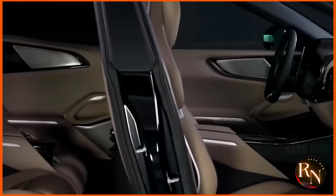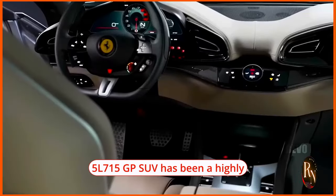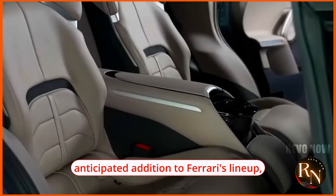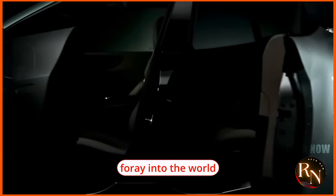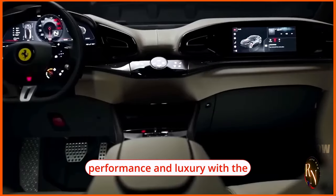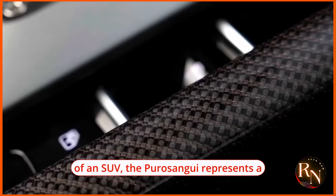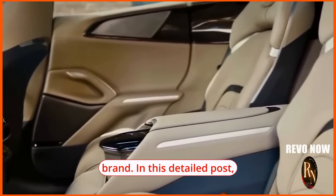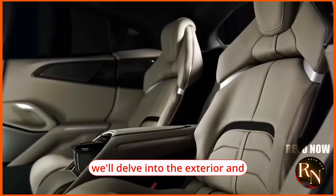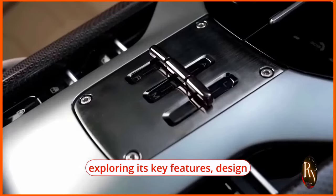The 2024 Ferrari Puro Sangue 5.12 6.5L 715 HP SUV has been a highly anticipated addition to Ferrari's lineup, marking the iconic Italian automaker's foray into the world of SUVs. Blending Ferrari's signature performance and luxury with the practicality and versatility of an SUV, the Puro Sangue represents a bold new direction for the brand.